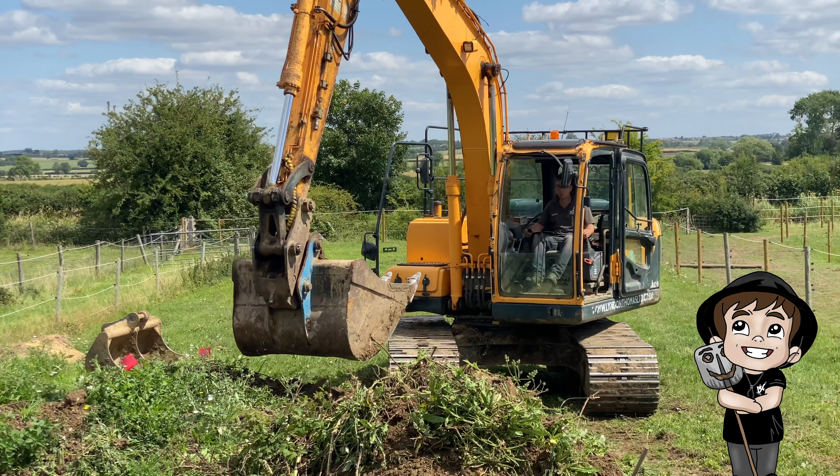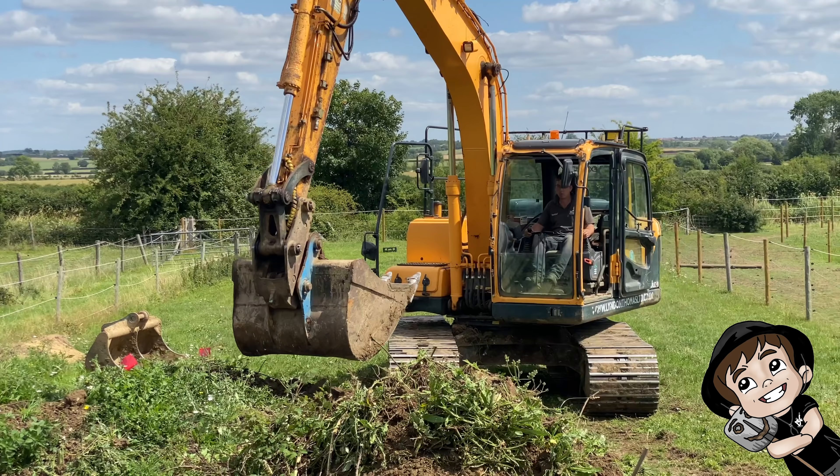I'll pop up every now and then to explain what's going on in a bit more detail. This is Will — he drives the 14-tonne digger, the big boy. He's clearing all the grass and putting it into rough piles. He's a top bloke and an absolute wizard in the machine. He also has a cool dog called Digger, which is very fitting. Anyway, that's enough from me — let's go.